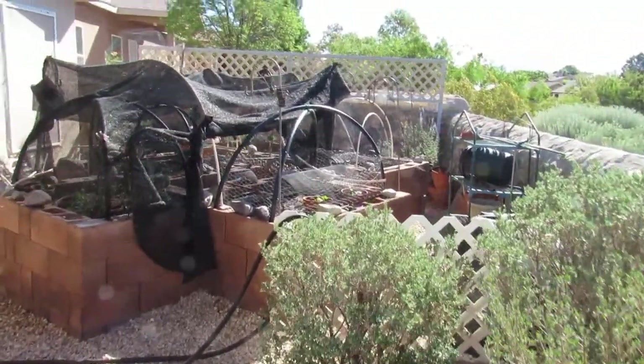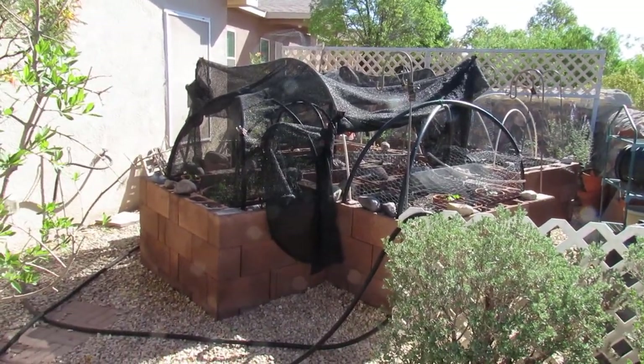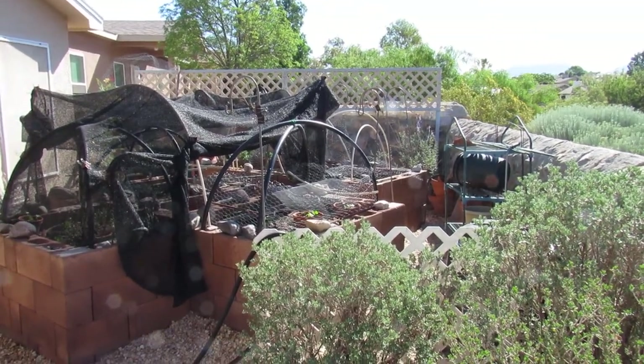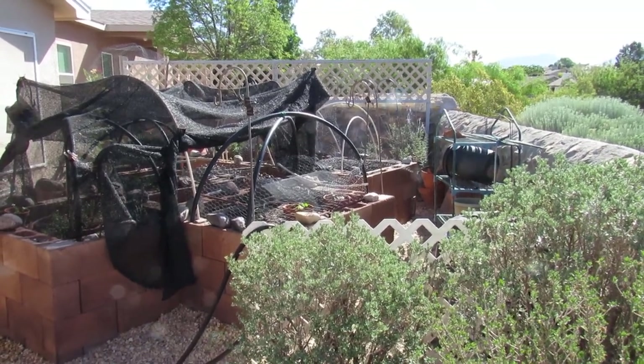This is my raised bed because I have a back issue. I put the beds in many years ago and this is where I grow all winter. I actually cover the beds with two millimeter plastic and I grow greens all winter. I ate last winter all winter from this garden.